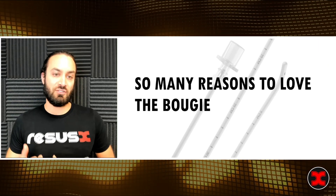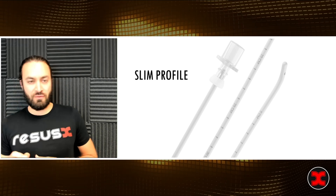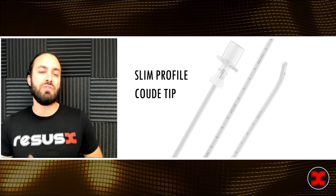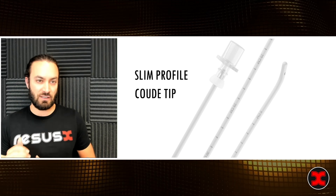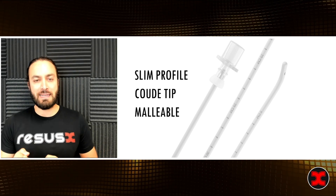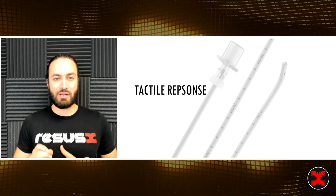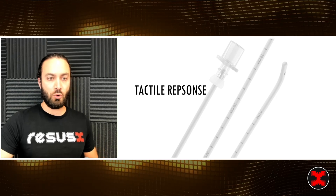And of course, there are so many reasons to love the bougie. We know its slim profile allows for good visualization as we approach the glottis. It allows for smaller endotracheal tubes to be passed over. Its coudé tip lets us reach those anterior airways, or even when we can't see the glottis and we have a grade four view. It's malleable, allowing us to bend or shape it to our patient's airway needs. It also provides a tactile response — we can feel those tracheal rings, something you get better at the more you use it.